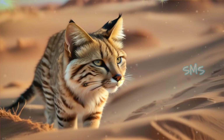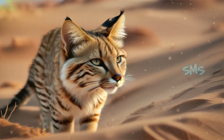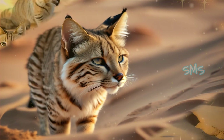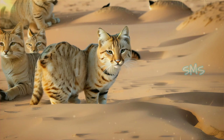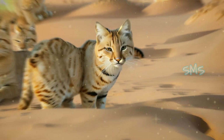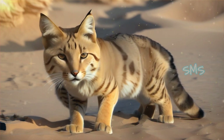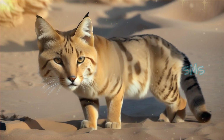Sand cats are notoriously elusive, making them challenging to study and observe in their natural habitat. Their secretive behavior and nocturnal habits often result in limited sightings by researchers and wildlife enthusiasts. Despite advances in technology such as camera traps and satellite tracking, much of their behavior remains shrouded in mystery.